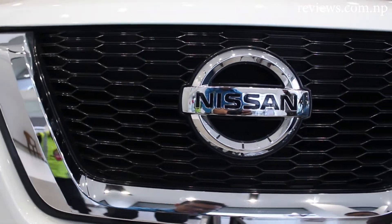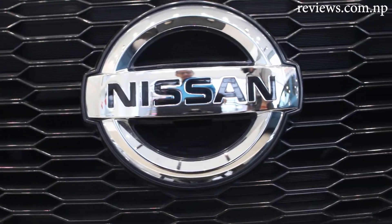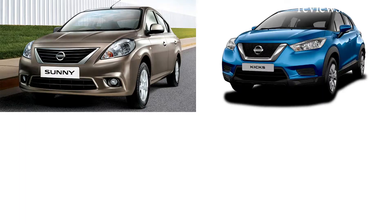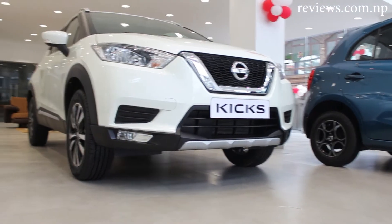The Japanese brand Nissan has always been producing cars that are premium yet affordable. With its release of cars like Sunny, Kix, Micra, and Xtrail, they have gained popularity in the Nepalese market.